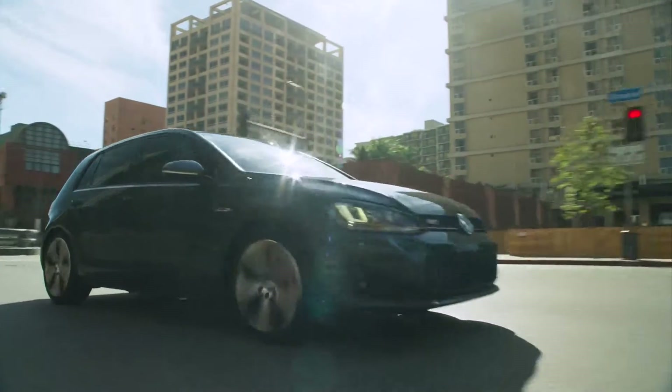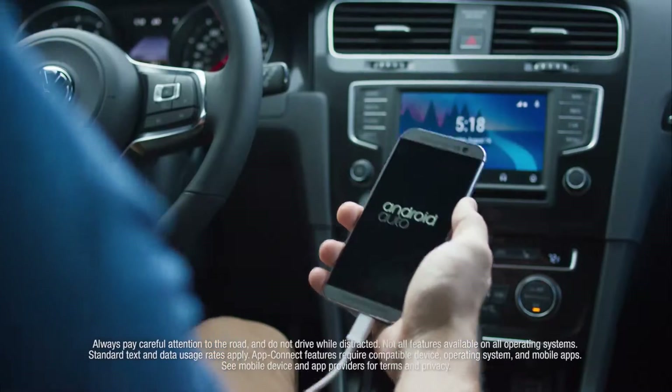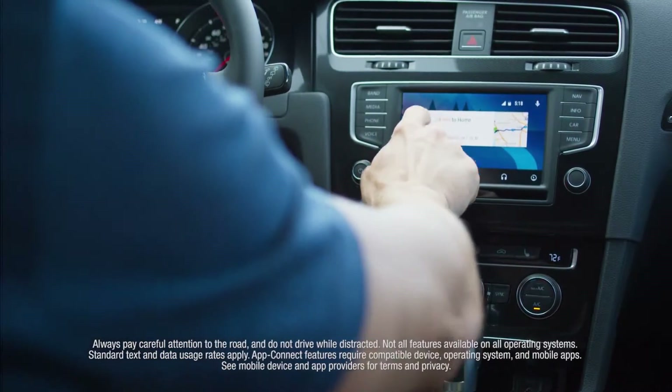The Golf GTI is available with features that surround the vehicle with technology. Standard Carnet AppConnect can link your compatible smartphone to your vehicle for added convenience.